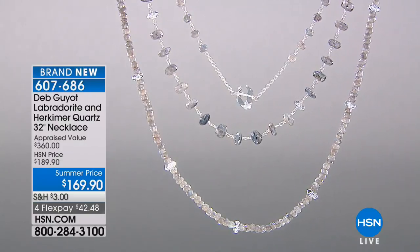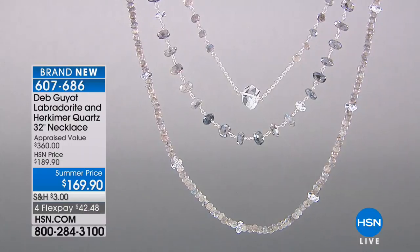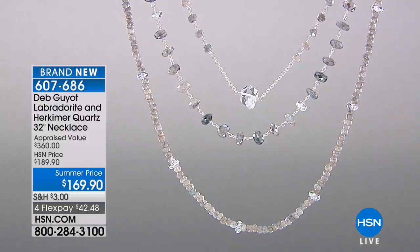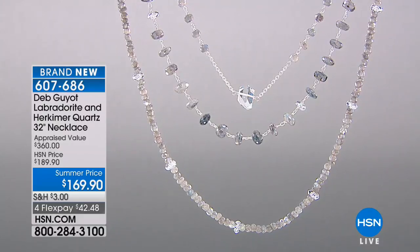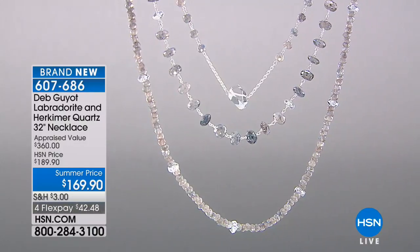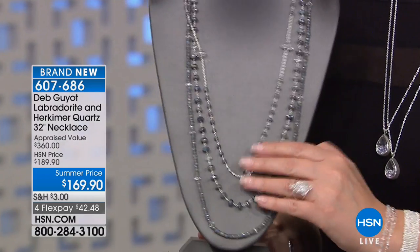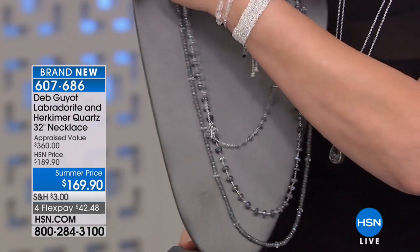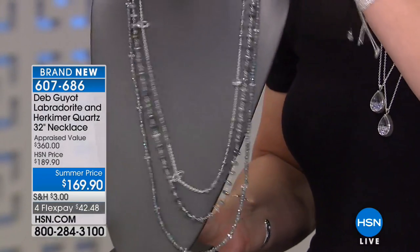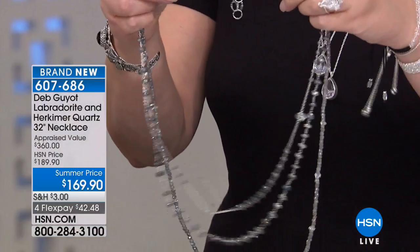Coming up next, we're going to show you the necklace that Deb has on. Get ready — this is going to be a quick one, because this is a layered, amazing layered necklace featuring a beautiful combination of stones. It looks like you bought three necklaces and layered them yourself, but Deb did all the work. It's like a diamond-dusted Brazilian Labradorite that is ridiculously gorgeous — the color and labradorescence are phenomenal.